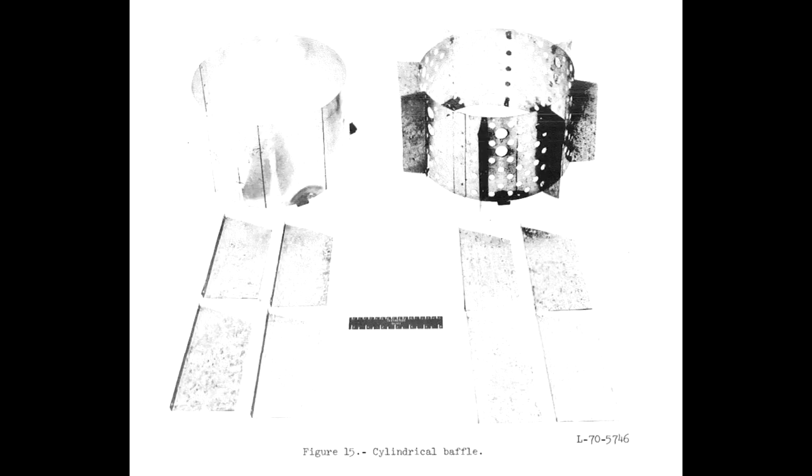So Northrop Grumman engineers came up with a new design. It was a large circle with fins — about 8 inches tall, 17 inches wide — and it was made of thin perforated metal.